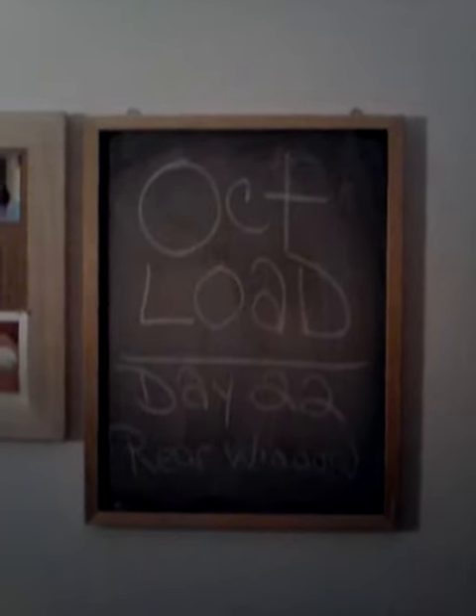Good morning, everyone. It is Dani, your scrapper on the street. It is day 21 of October's Load. I am sorry, it's a little dark in here. The sun is not even up yet — it's not even 7:30 in the morning.